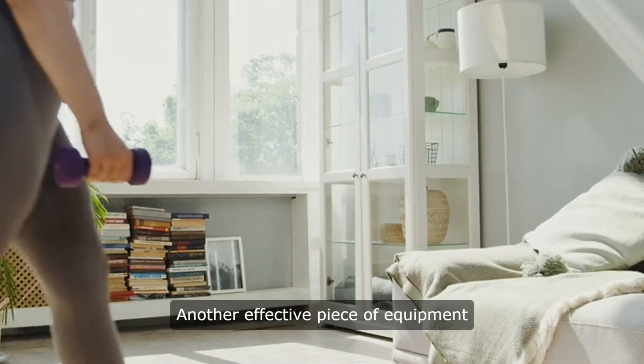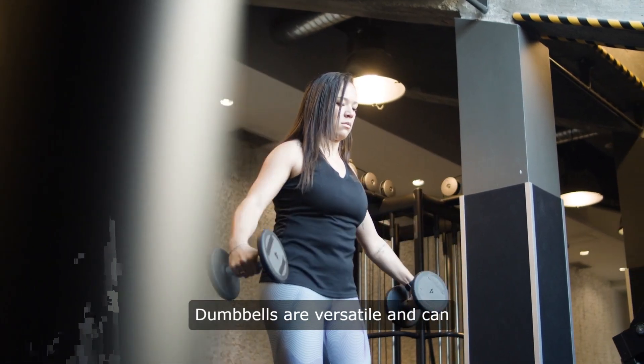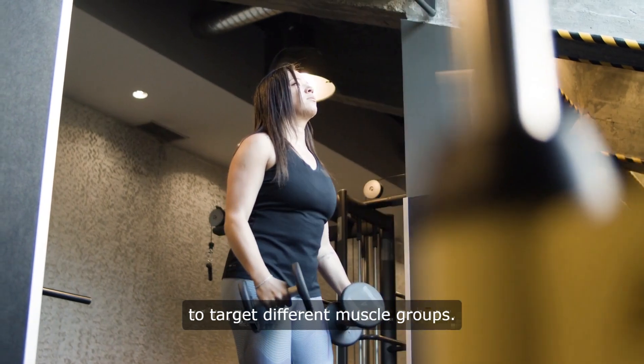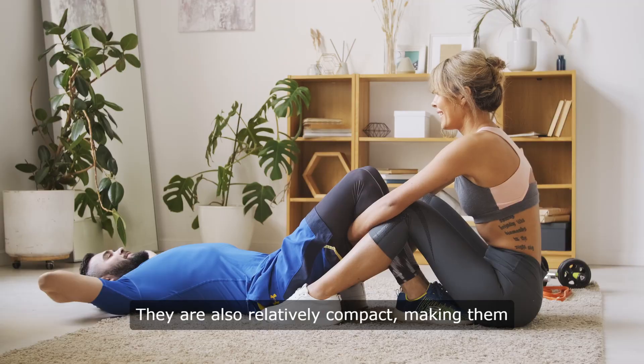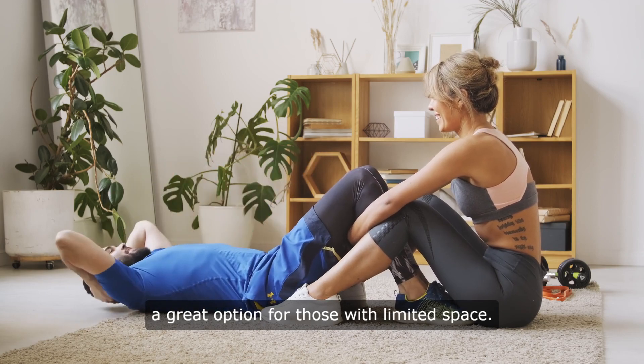Another effective piece of equipment for home weight loss is a set of dumbbells. Dumbbells are versatile and can be used for a wide range of exercises to target different muscle groups. They are also relatively compact, making them a great option for those with limited space.